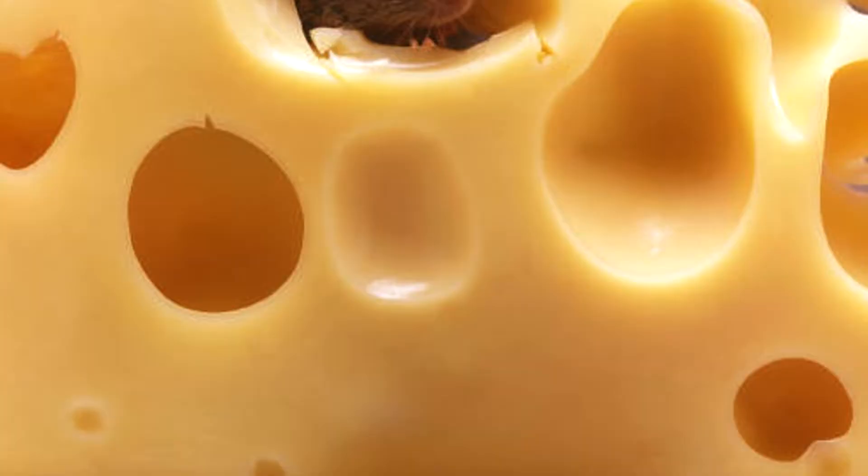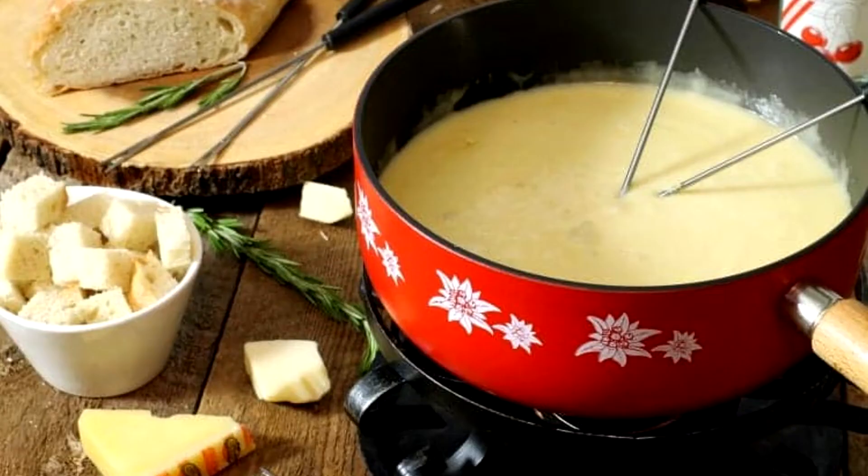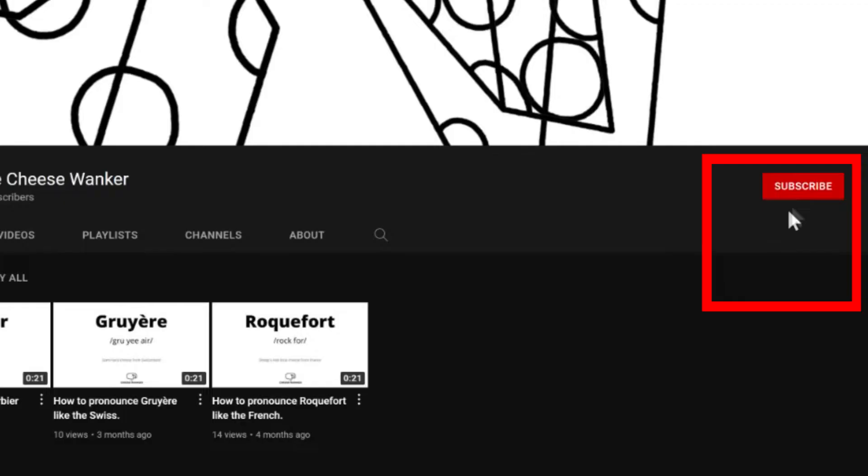When we think of Swiss cheese, the image most of us have is a semi-hard cheese with large holes. But there is so much more to Switzerland's cheeses than this. Keep watching to discover our 9 best Swiss cheeses.